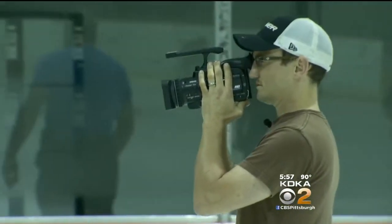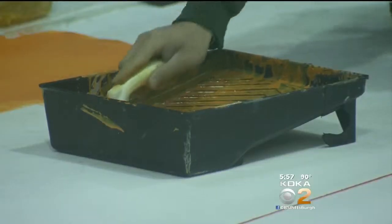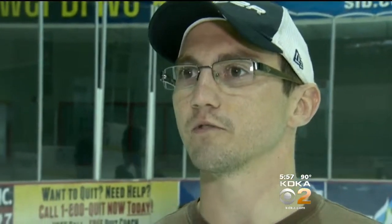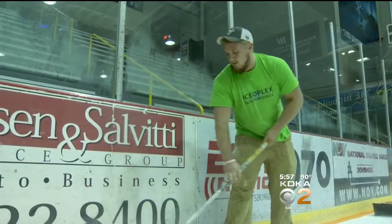Rink manager Jerry Obe-Kunis is taping the process for a YouTube video. We want to be able to present our way of doing it to the next person who decides to do this at the rink — give them a little bit of tips of what to do, what not to do, what to look out for, things like that.